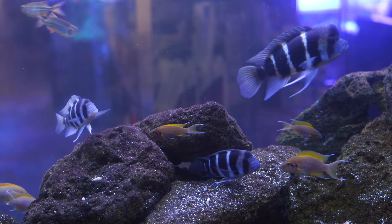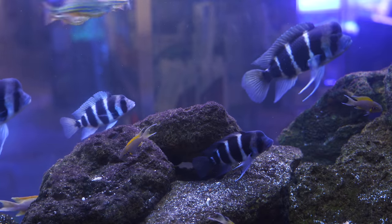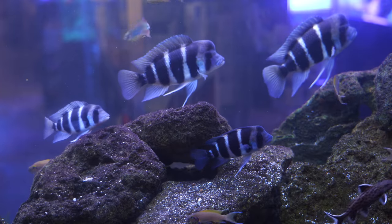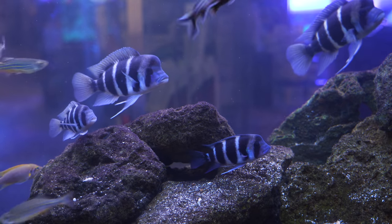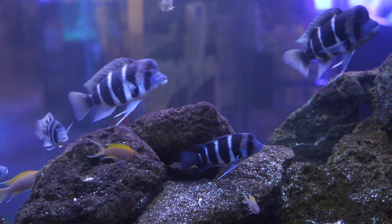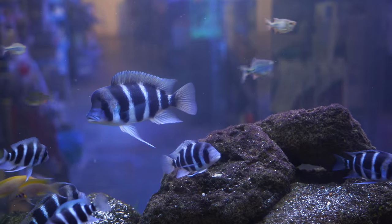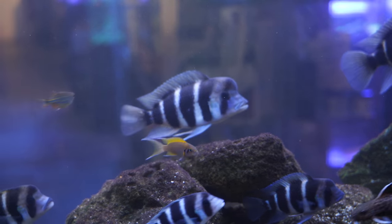Let's talk about water parameters. As mentioned, they are from Lake Tanganyika, so they want a higher pH — usually at least 7.5, but ideally around 8.2, which is where we keep ours. Water hardness of around 10 to 20 degrees KH and GH works well. Lake Tanganyika fish are a little more prone to health issues if water parameters aren't stable, so we want stable temperature — around 78 to 80°F. We also need zero ammonia, zero nitrite, and nitrates staying at around 20 ppm or less.